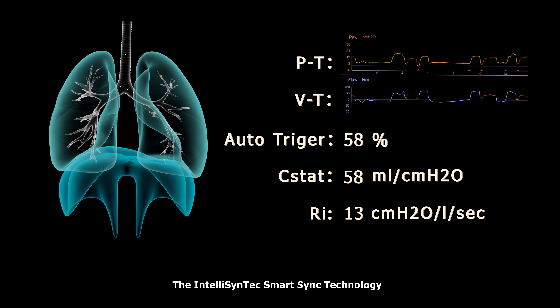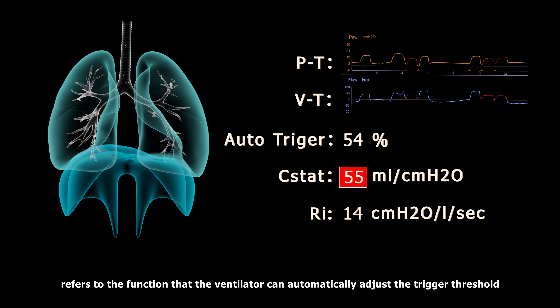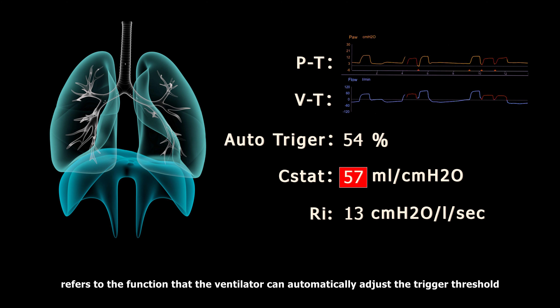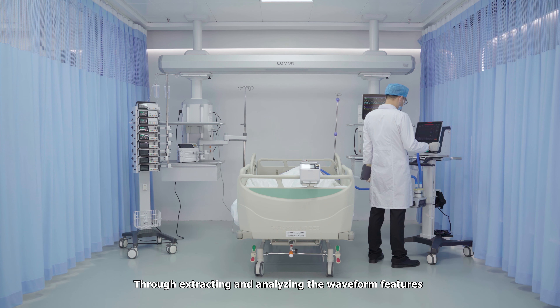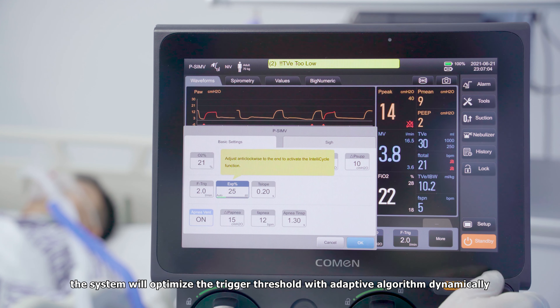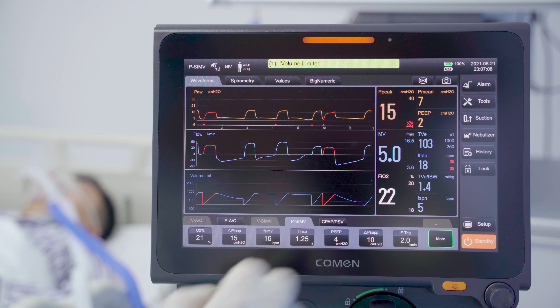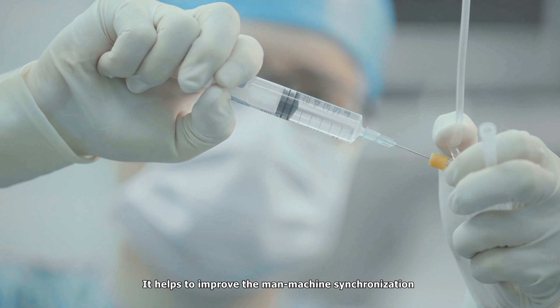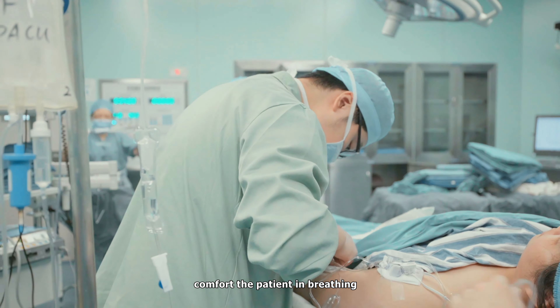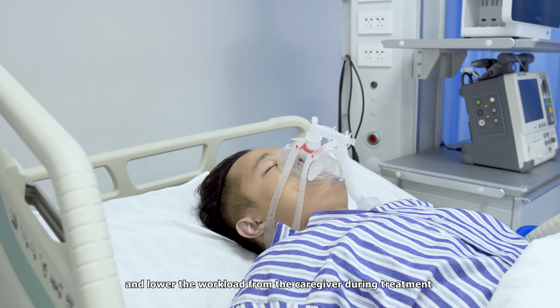The IntelliSynTech smart synchronization technology, which is a patent algorithm of Coreman, refers to the function that the ventilator can automatically adjust the trigger threshold. Through extracting and analyzing the waveform features, the system will optimize the trigger threshold with the adaptive algorithm dynamically according to the patient's lung characteristics. It helps to improve the man-machine synchronization, comfort the patient in breathing, and lower the workload from the caregiver during the treatment.